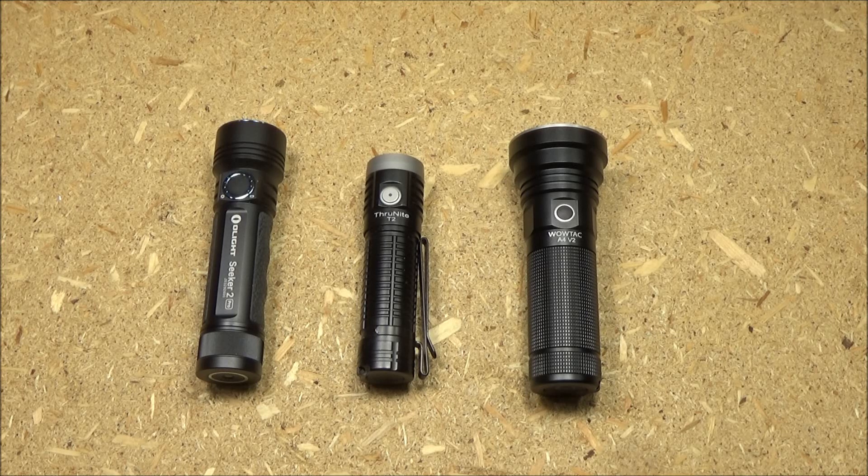The Olight Seeker 2 Pro, the ThruNite T2, and the WowTac A4V2.